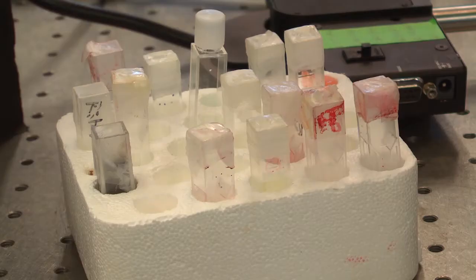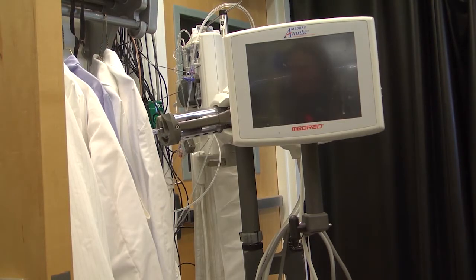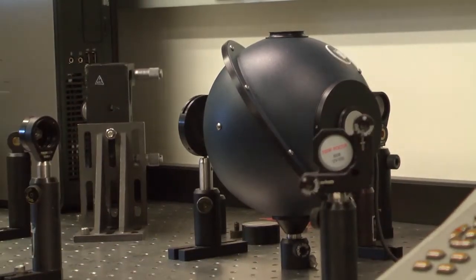We are addressing critical societal problems including cancer and cardiovascular disease, and some of these devices that we develop here on the benchtop are translated to clinical settings for real-time, label-free diagnosis of diseases.